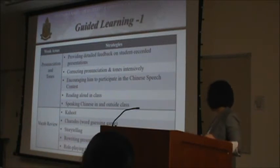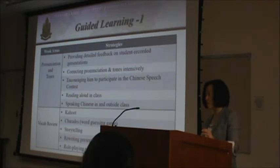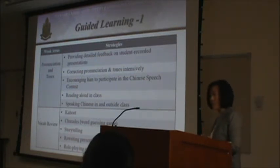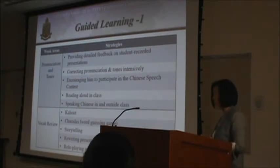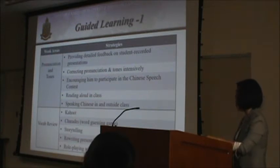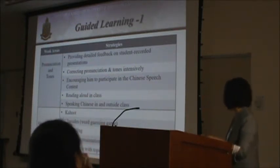We also did a lot of reading aloud in class — not only in presentation class, but also in speaking class. Whenever we had 10 to 15 minutes left, I would ask students to read aloud. We encouraged him and all students to speak Chinese not only in class — asking and answering questions in Chinese — but also outside class with classmates or roommates who were also studying Chinese.